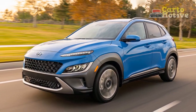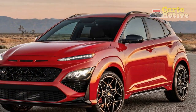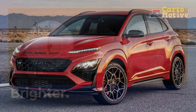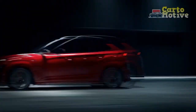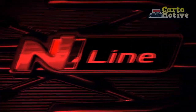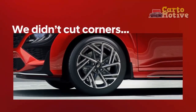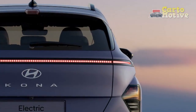The SEL with the convenience package gains a 10.25-inch touchscreen with navigation. Heated side mirrors with integrated turn signals and a rear USB port are now standard across the board. All the SEL trims gain a power driver's seat and an up-and-down feature for their power windows this year, and the SEL with the convenience package, as well as trims above this, gain the ability to receive over-the-air software updates.